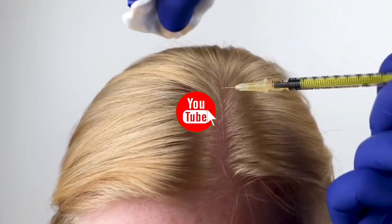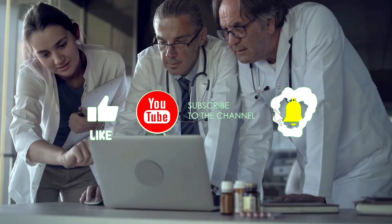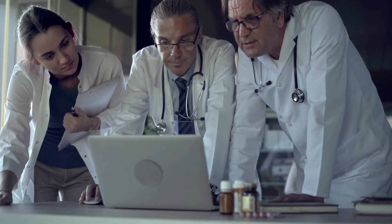There are some risks associated with hair transplants for women, including infection, scalp numbness, and temporary swelling. These risks are typically minor and can be addressed by a qualified professional.